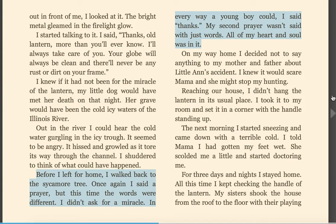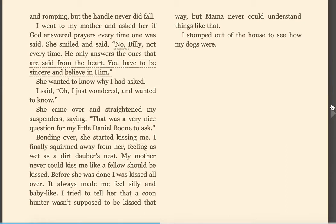On my way home, I decided not to say anything to my mother and father about Little Ann's accident. I knew it would scare Mama, and she might stop my hunting. Reaching our house, I didn't hang the lantern in its usual place. I took it to my room and set it in the corner with the handle standing up. The next morning, I started sneezing and came down with a terrible cold. I told Mama I had gotten my feet wet, and she scolded me a little and started doctoring me. For three days and nights, I stayed home. All this time, I kept checking the handle on my lantern. My sister shook the house from the roof to the floor with her playing and romping, but the handle never did fall.